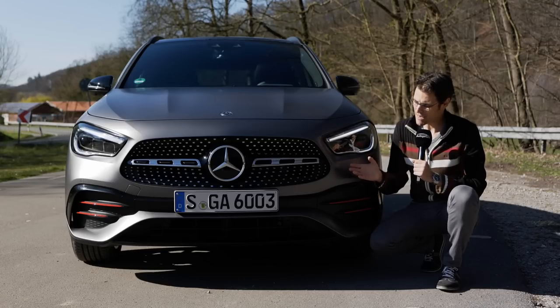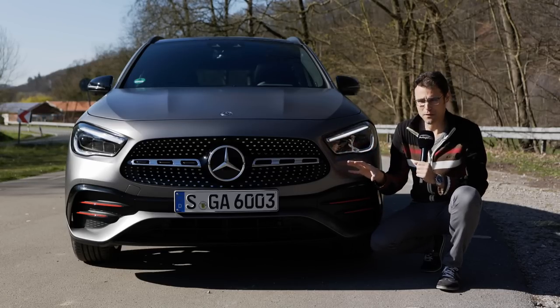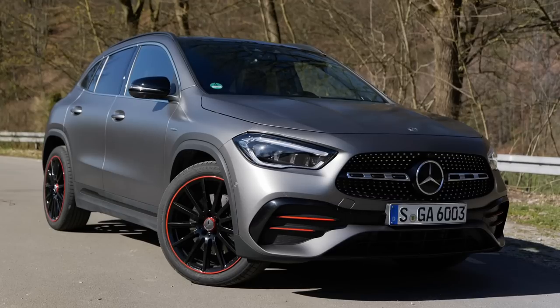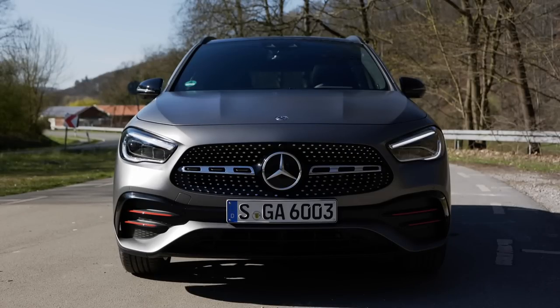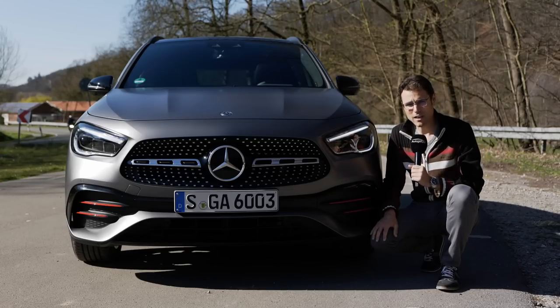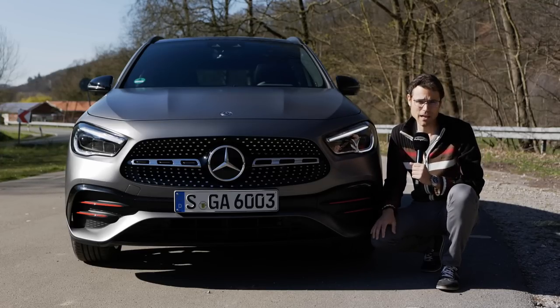The new Mercedes GLA has a strong appearance in the front — it says 'I am more of an SUV now.' Indeed, it's a little bit wider than before. The wheelbase has been increased just a little bit and different front grilles are available. This one here is based on the AMG line with this diamond pin grille. This is the so-called Edition 1, a special launch model, but it's based on the AMG line, so most things are actually AMG line.